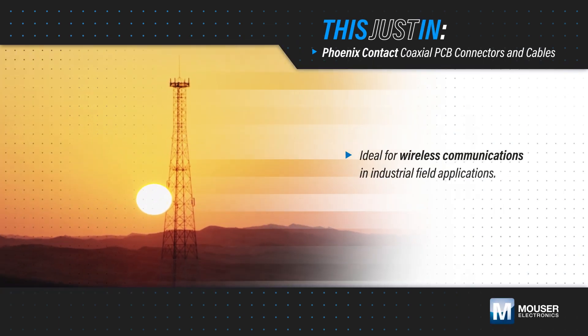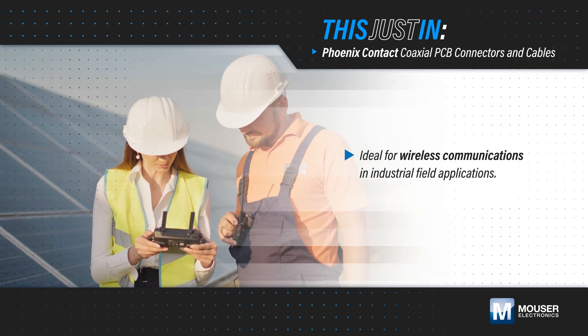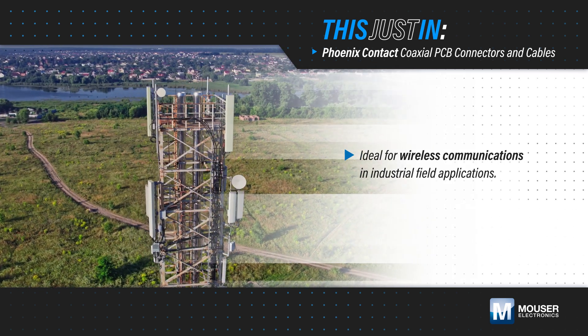Industrial field applications are increasingly using wireless communications to exchange data and require high-quality coaxial cables between systems and antennas to maximize uptime.